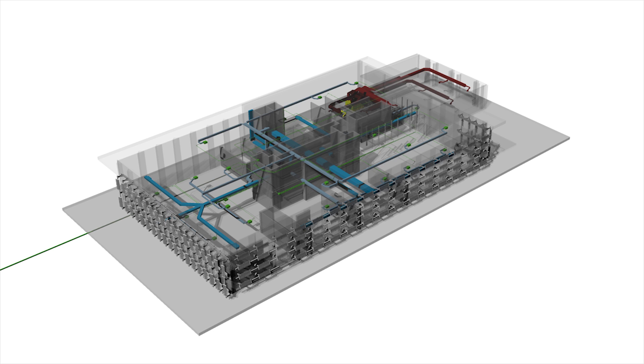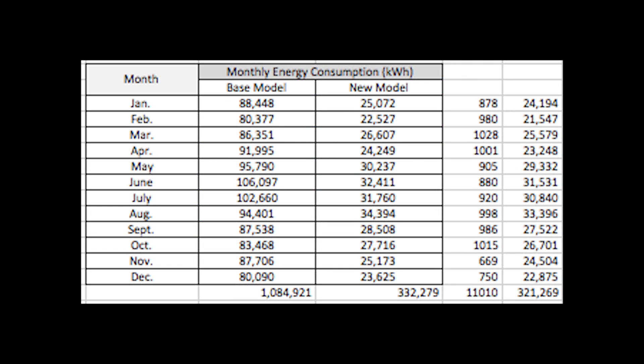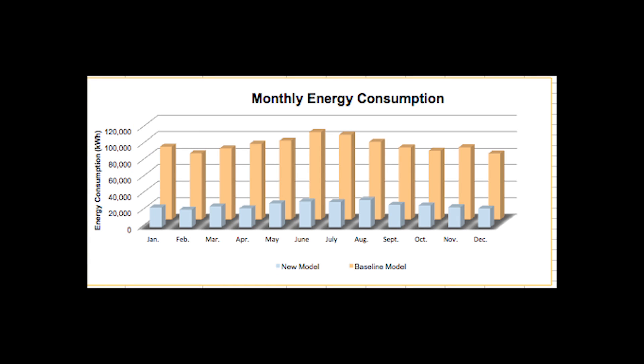After implementing our new systems into the energy model, the energy consumption pre- and post-renovation was compared. The energy consumption of the building was drastically reduced through our renovation design. The annual consumption of over 1,000,000 kWh dropped to around 320,000 kWh. The monthly comparison shows that in the hottest months of the year, the energy consumption dropped substantially due to the efficient HVAC systems and building orientation and shading.